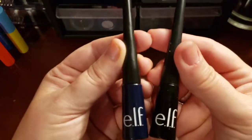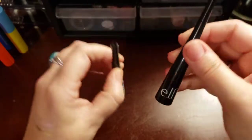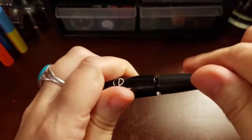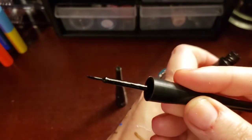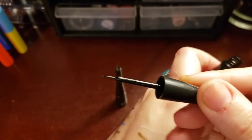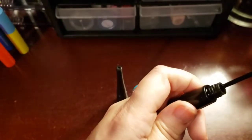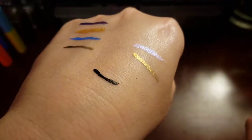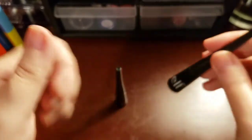Now, these liquid liners are my absolute favorite. They're by Elf, and they're only two freaking dollars. And they are fantastic. I love the brushes on them. I love the formula. It doesn't irritate my eyes. It doesn't flake off. It doesn't transfer. Y'all know me — you know I got allergies from hell, so my eyes are constantly watering. And these do not come off. They're super affordable, super good for the price.